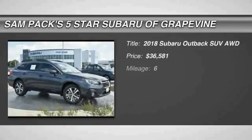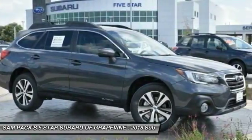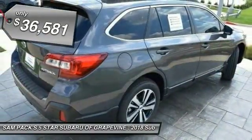The 2018 Outback — take the go-anywhere capability of all-wheel drive and plenty of room for cargo and companions, and you've got the Subaru Outback. Let the adventure begin, and it's priced below $40,000.